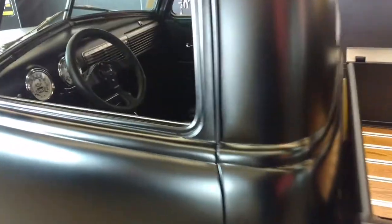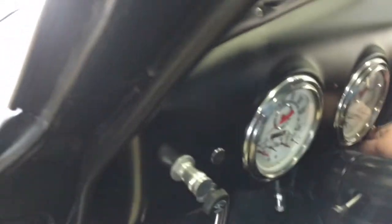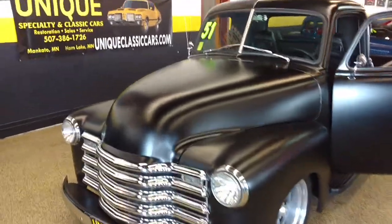Let's fire up this motor so you can hear it. Very fun, very fast 1951 Chevrolet 3100 pickup.